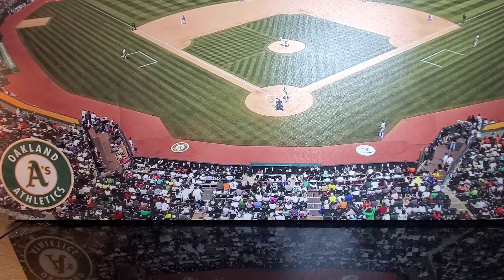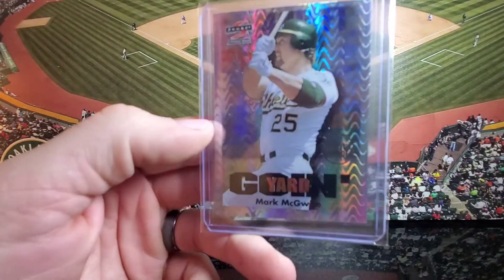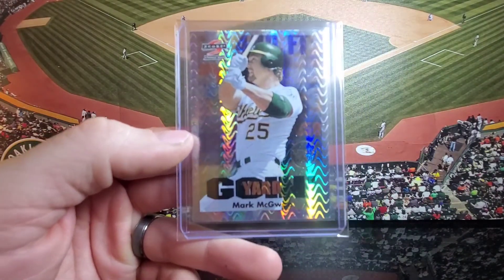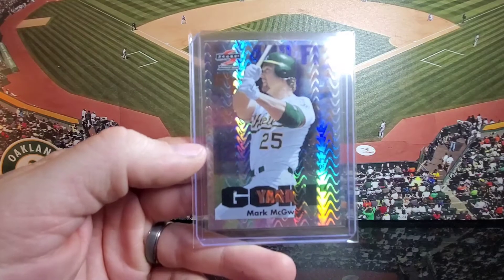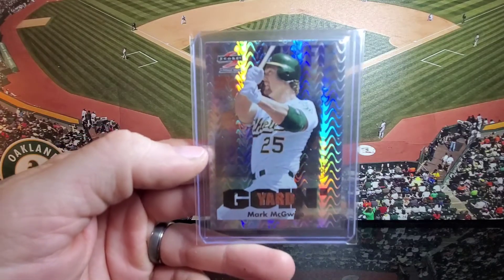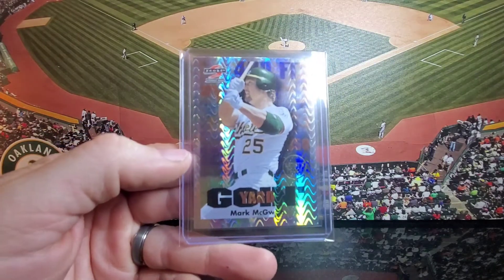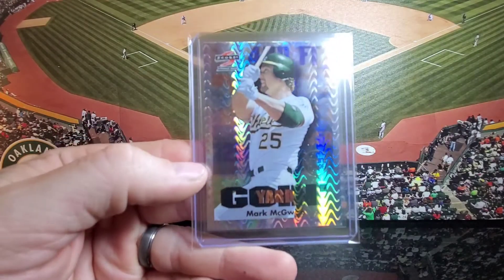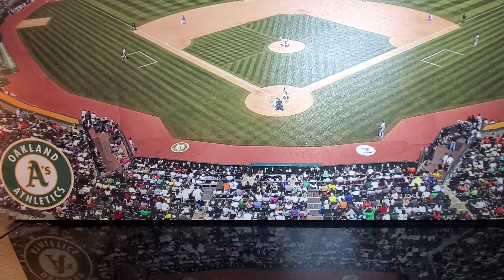Starting with number 20: 1997 Score, but I went with the subset Going Yard Artist Proof. I looked up the pack odds on this and it's only 1 in 23 packs. However, it's making this list because of the cool design. I'm starting to wonder if the subset is a little bit harder to find than that, because I don't know a whole lot of McGwire collectors that have this card, and I just haven't seen it very many times over the years.